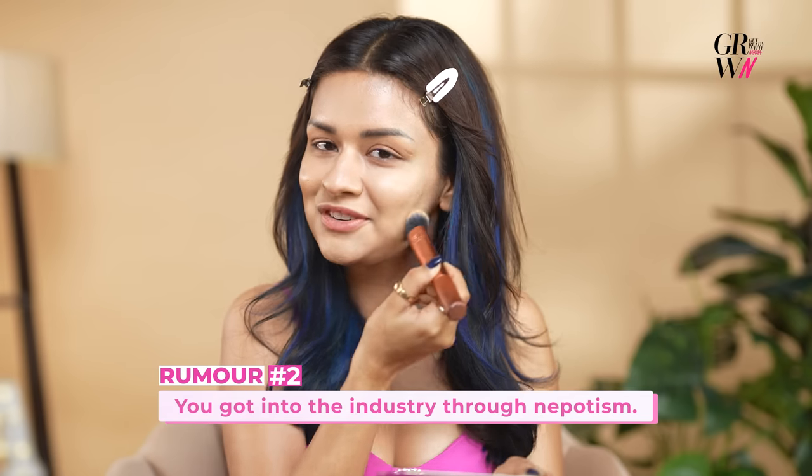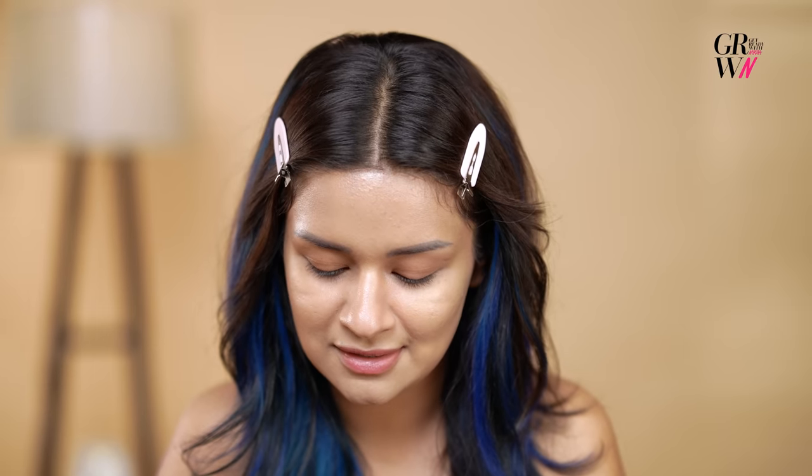That's not really true. Like everyone knows, I've been in this industry for 13-14 years now. Everyone has been through that journey with me, so everyone knows it's not like that. All I've done is by myself and my hard work. So now let's go to the fourth step, which is concealer.